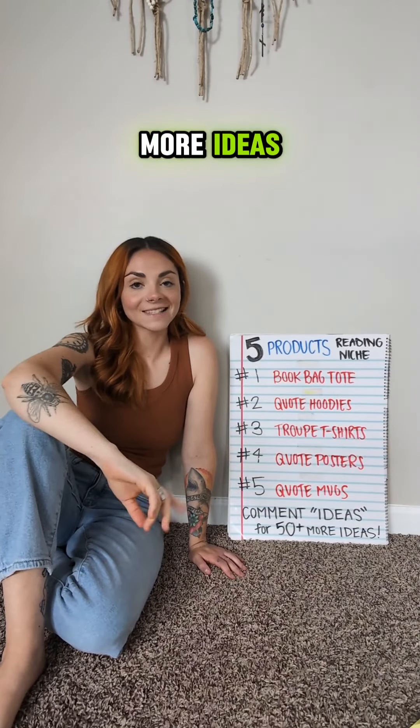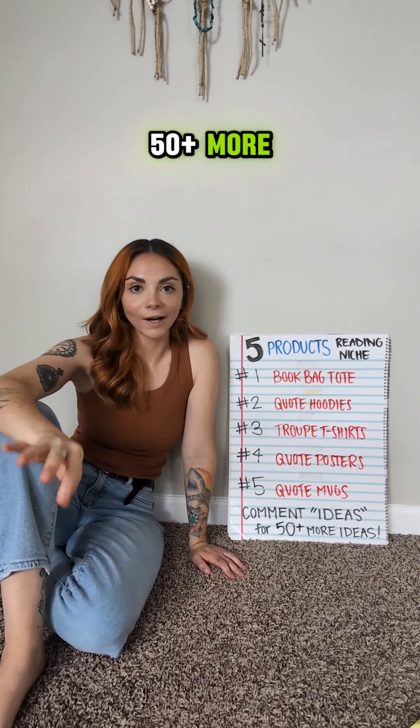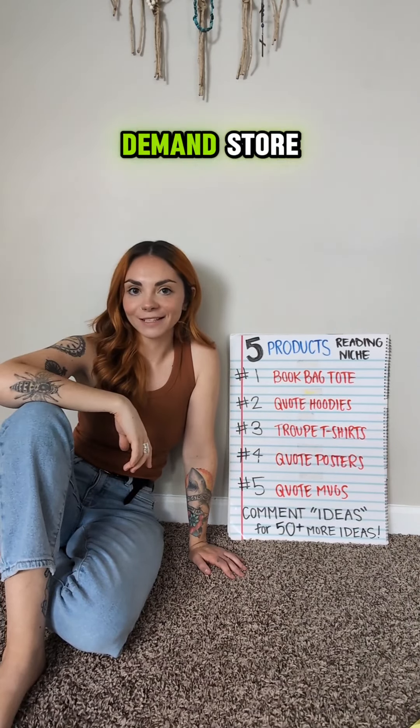But if you're looking for more ideas, comment below and I will send you 50 plus more product and shop ideas for your print-on-demand store.